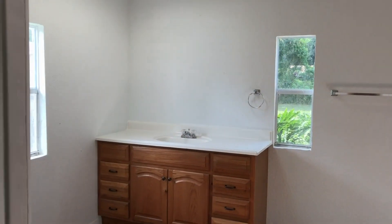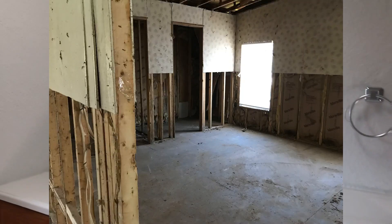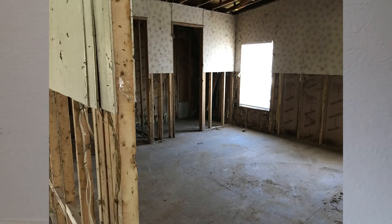The master bedroom has two closets — his and hers. And the master bathroom is like the size of a bedroom. This is huge. I guess we're going to need a mirror on the wall here.